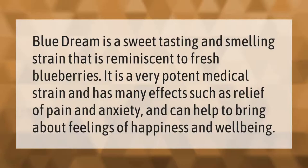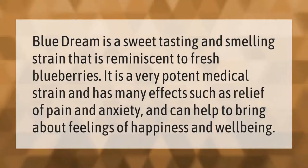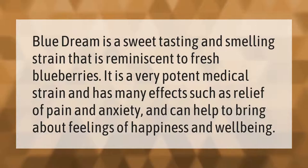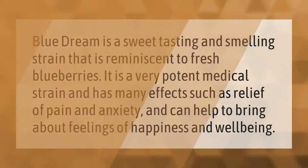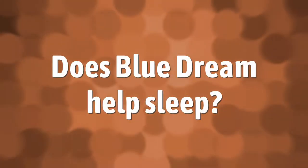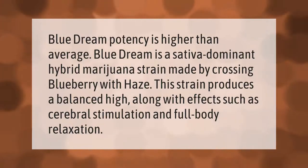Blue Dream is a sweet tasting and smelling strain reminiscent of fresh blueberries. It is a very potent medical strain with many effects, such as relief of pain and anxiety, and can help bring about feelings of happiness and well-being. Blue Dream's potency is higher than average.